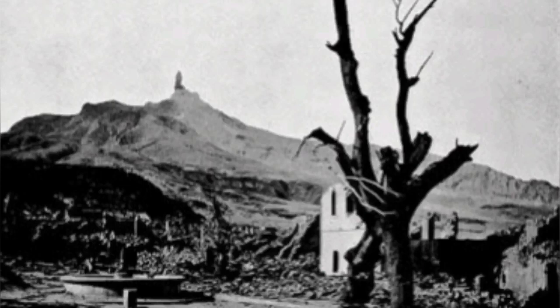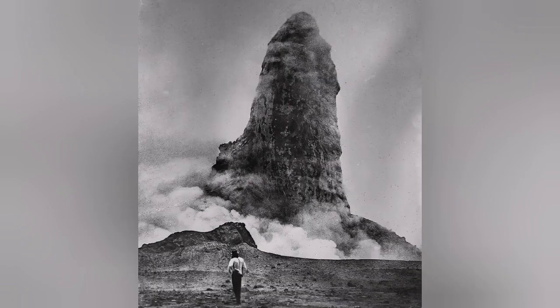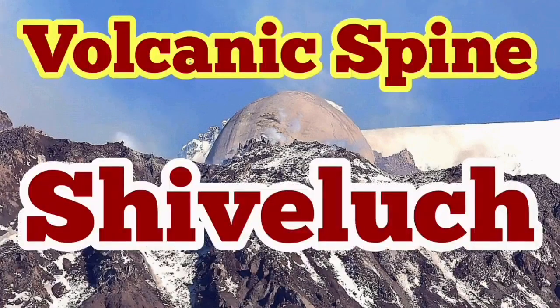The first time we saw it was in Martinique when Mount Pelée erupted — it was a shock to volcanologists. It was on the textbooks of volcanology for many years, fascinating students. Now we know that volcanic spines are quite common where lava gets really thick and viscous, and Shiveluch is one of them.